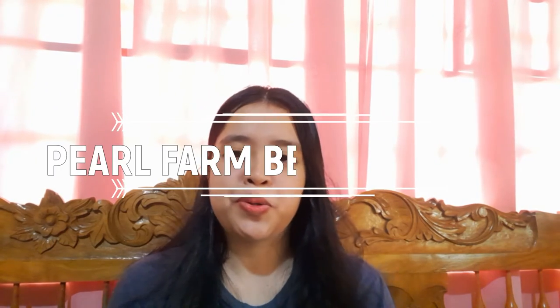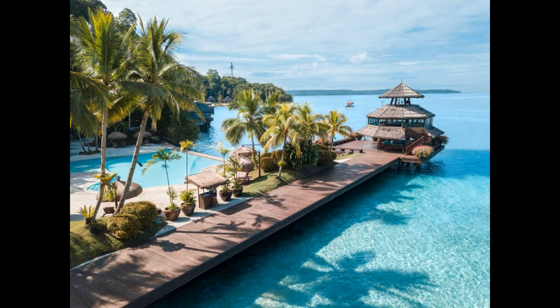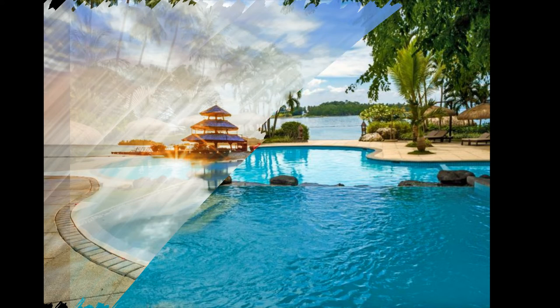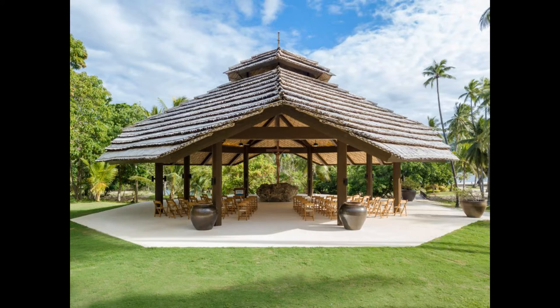Moving on to Region 11, we have Pearl Farm Beach Resort. If you want to keep away from busy city life, this place is perfect for you to unwind. Pearl Farm Beach Resort was once home to a pearl farm where precious pearls were nurtured and cultivated. Today it is Samal Island's jewel — an exceptional destination just off the coast of bustling Davao City, where luxurious comfort, breathtaking Filipino design, a protected natural environment, and the rich culture of southern Philippines come together.